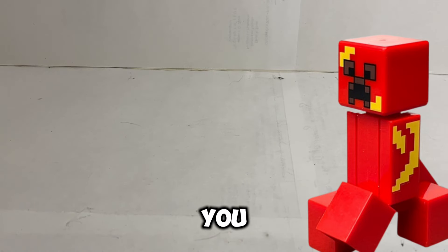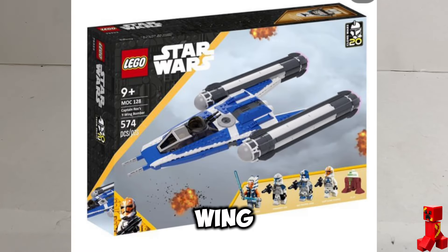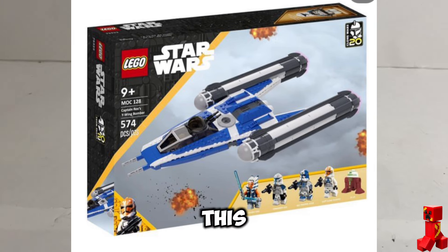Hello everyone, I'm going to show you some LEGO Star Wars sets that LEGO needs to make in the coming years. First up, we have a Captain Rex Y-Wing play scale set. The set would come with Ahsoka, Captain Rex, Jesse, a 332nd trooper, and a droid. This set would cost a hundred dollars, maybe 120 knowing LEGO.